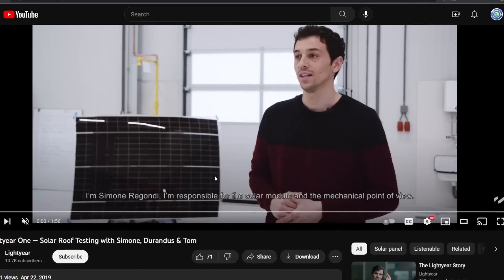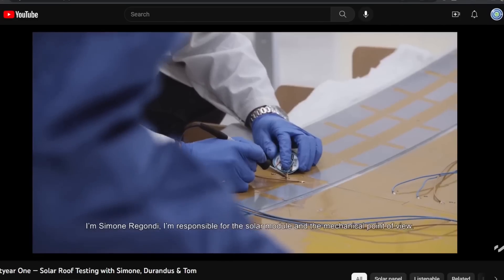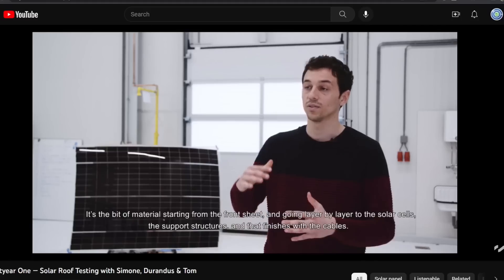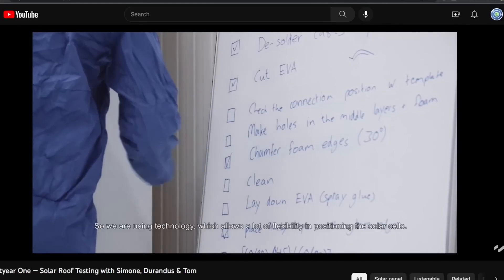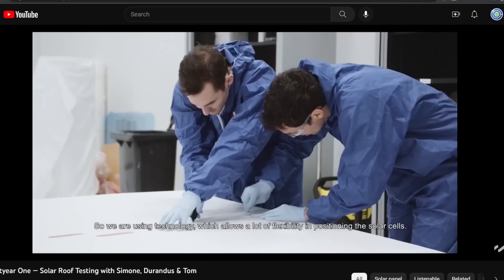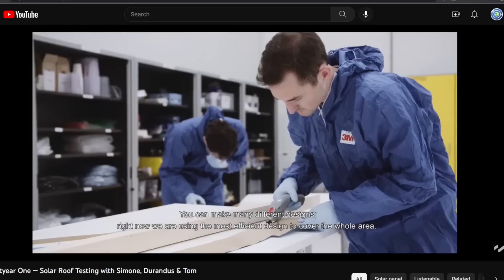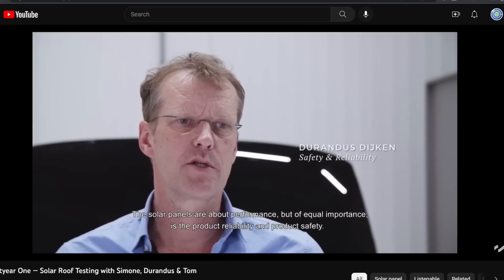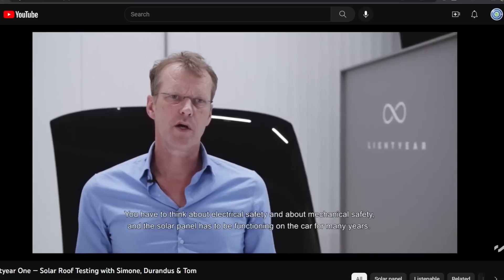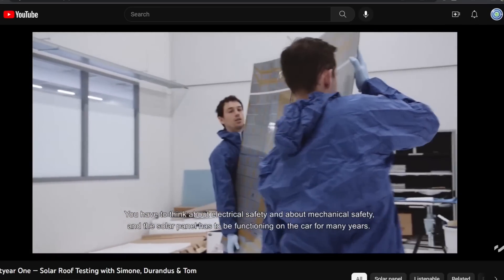This is Lightyear's video — coincidentally from three years ago, April 22, 2019 — and in it they're talking about all the prototypes they went through, all the encapsulation techniques they tried. They talk about shading and light as the car moves, vibration problems, and the much greater stresses on automotive solar panels compared to stationary panels on buildings. They're all dealing with the same engineering issues. Lightyear was working on their panels over three years ago and they're using the Maxeon cells, just like Aptera, and they're at least a year or two ahead of Aptera in development.